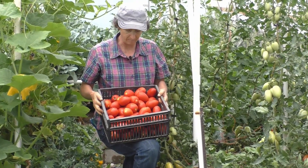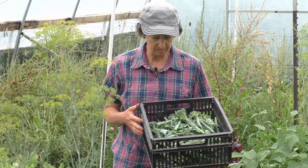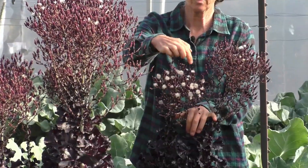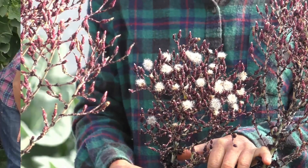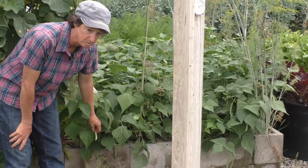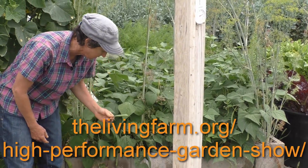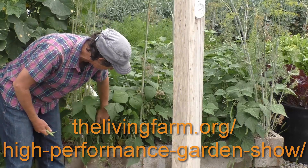If you want to learn how to grow $2,500 worth of organic produce with only a 15-minute-a-day commitment, sign up for the High Performance Garden Show. There are hundreds of episodes chock full of my best gardening secrets that I've learned over the last three decades. Go to thelivingfarm.org/high-performance-garden-show — it's free and online.